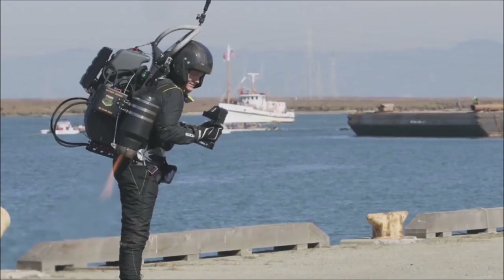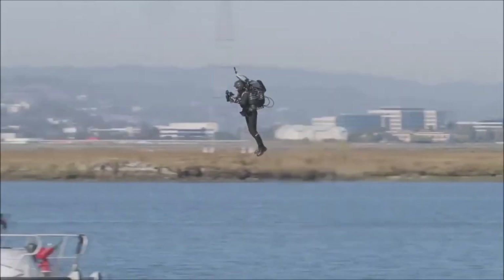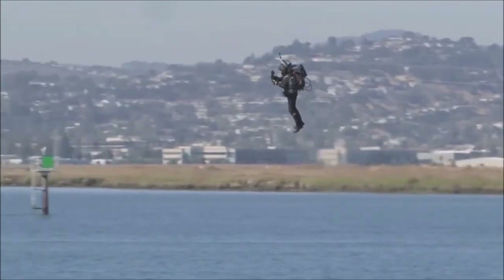But when you consider jetpacks have been in development since the 1960s, and we are still waiting on those, I would not hold your breath.